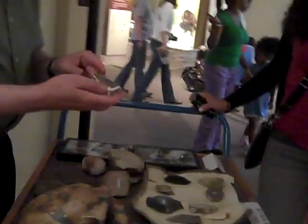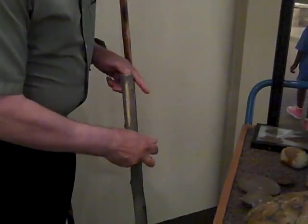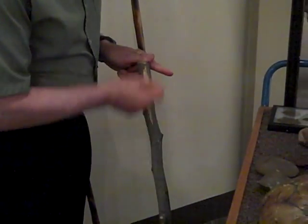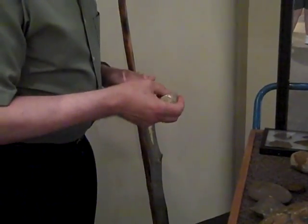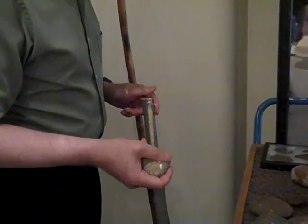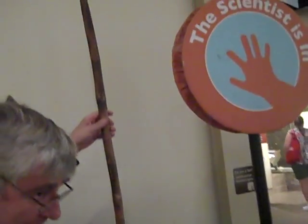This tool is used to shave wood. If you want to sharpen a piece of wood, you use this like a push plane. Notice it doesn't work really fast — but then again, cavemen had all the time in the world. There's no television to watch, so you can sit around and take hours and hours to shave down a spear shaft like this.